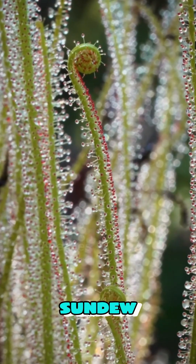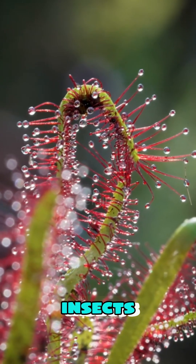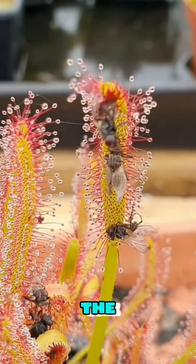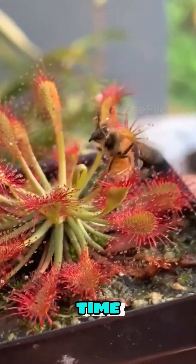Number three: Sundew. Sundew's sticky, glistening tentacles attract insects. When an insect lands, the leaves slowly curl around it, digesting the prey to absorb nutrients over time.